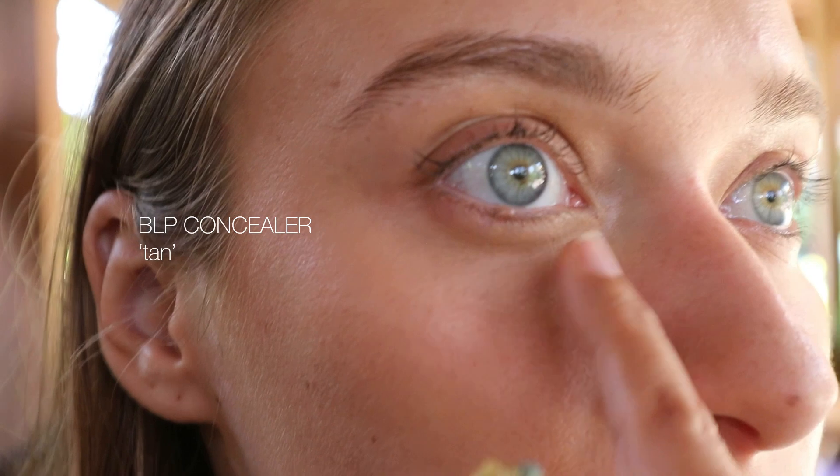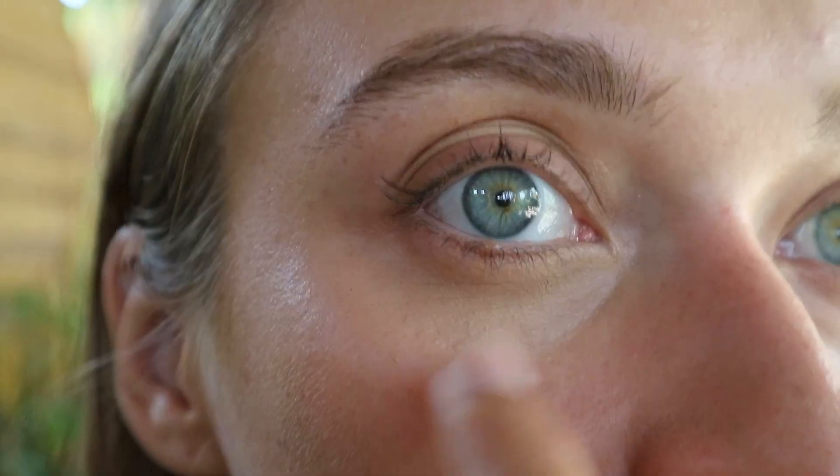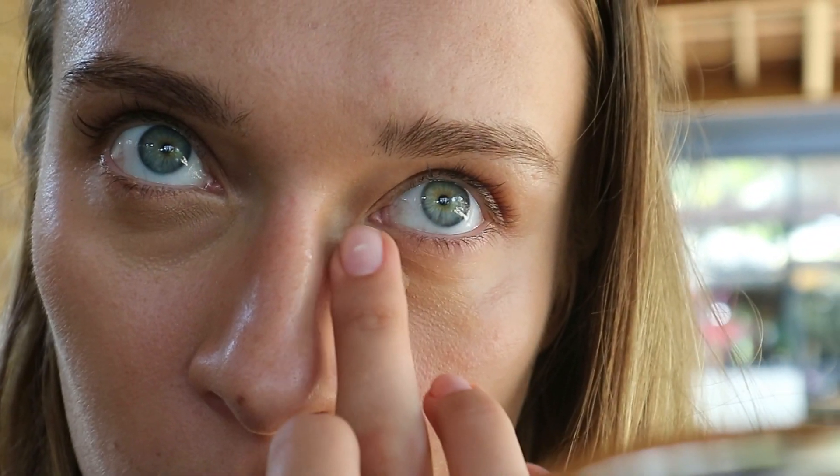I can still see the bluish color underneath the eyes, so what I'm doing here is adding just a good amount of warmer tone concealer and blending it out with a lighter concealer that she used earlier. Instead of mixing two colors together, I prefer to use two different colors separately, because then you can reach the coverage that you wanted. Now I go with my lighter concealer — blend it out. I will use the powder.